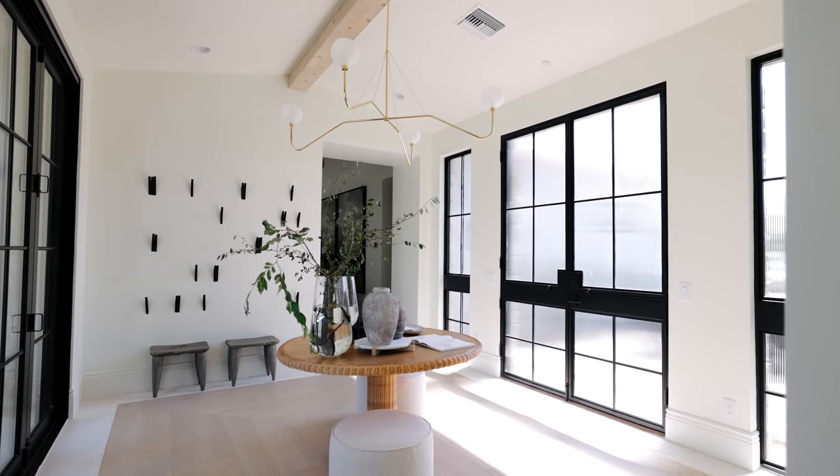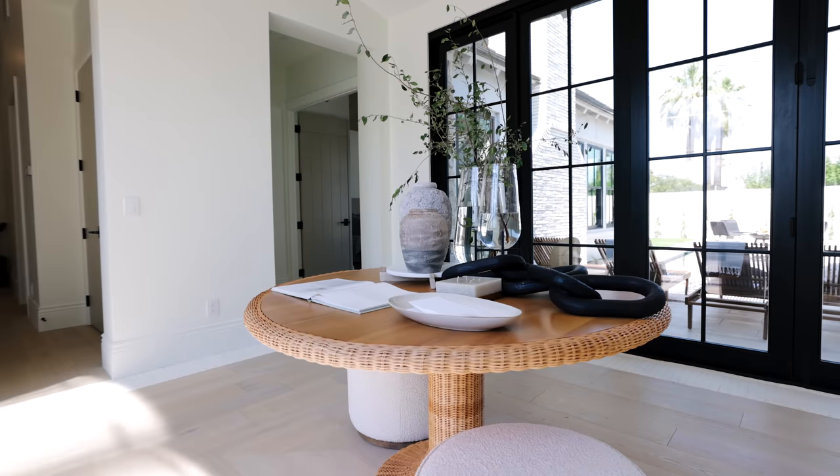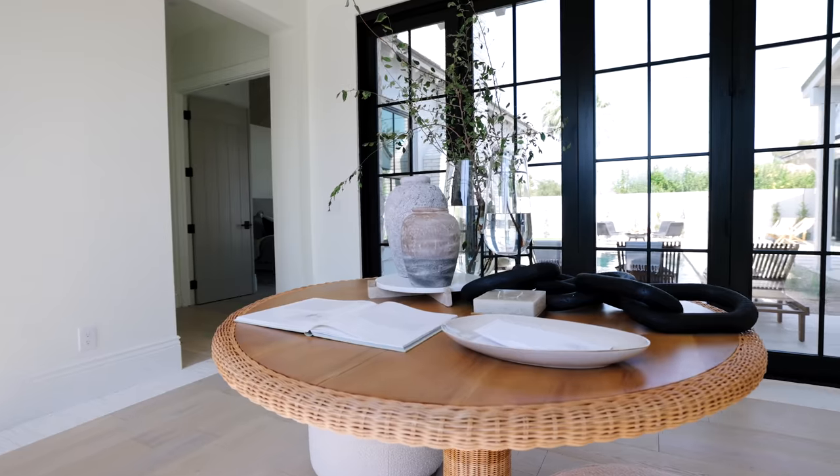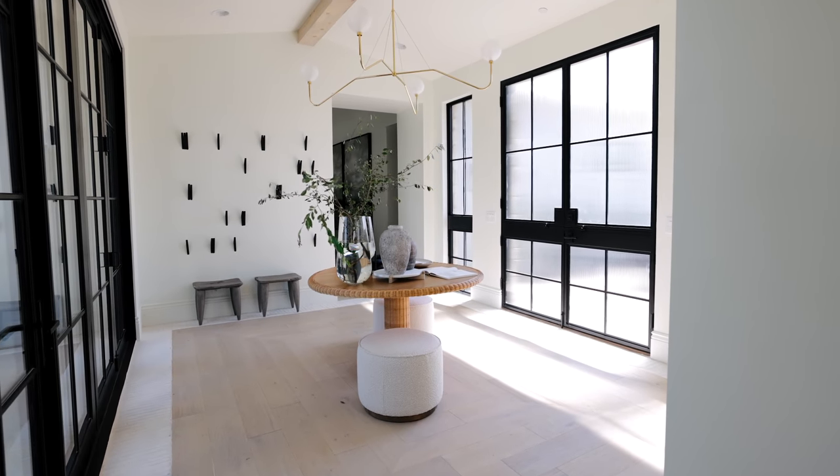What do you guys love about this foyer moment? I really love the floor inlay — we have brick border going around. It's just a perfect entry moment for an inlay like this, and then we have the wood converging in the middle. It's just such a moment right when you walk in.